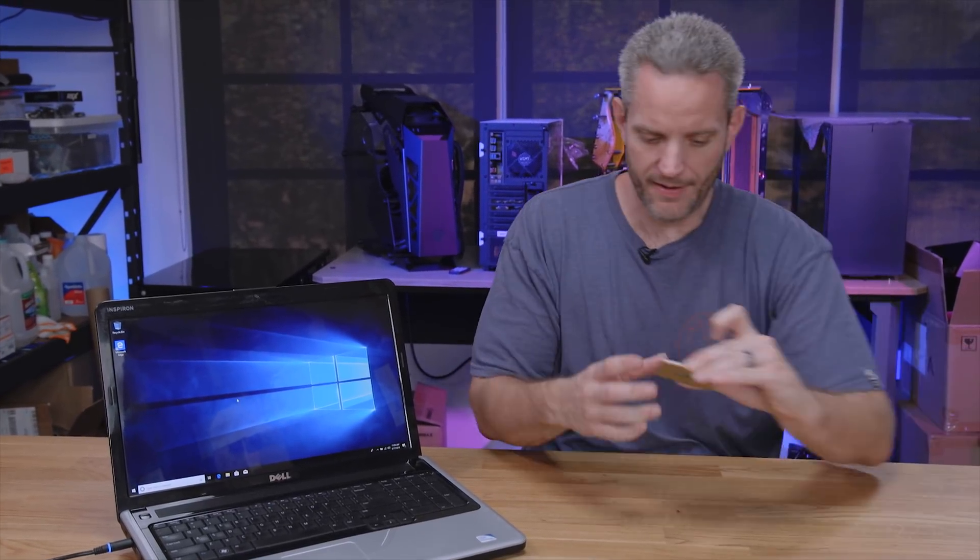People will often confuse the sluggishness of a computer and automatically assume they need more RAM or a faster CPU because the hardware is old — and that's not always the case. The CPU is waiting for information to be sent to it. If it's calling for data and the hard drive is like 'hmm, where did I put that file?' and then hands it over to memory and then to the CPU — you could perceive that slowness as being a memory or CPU problem.